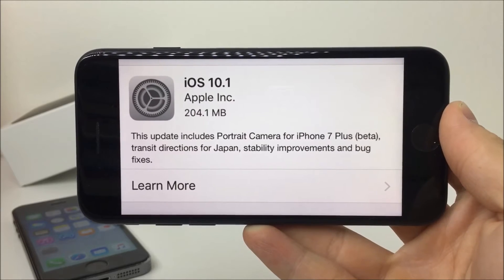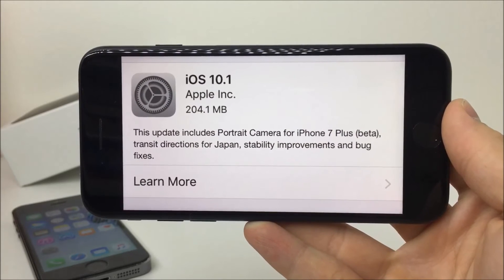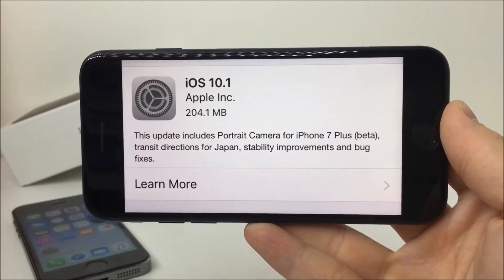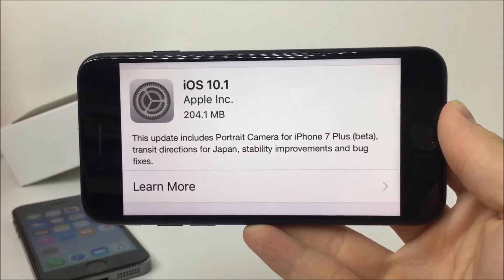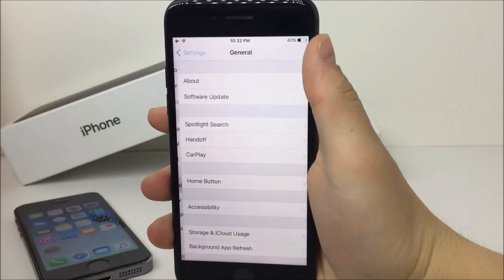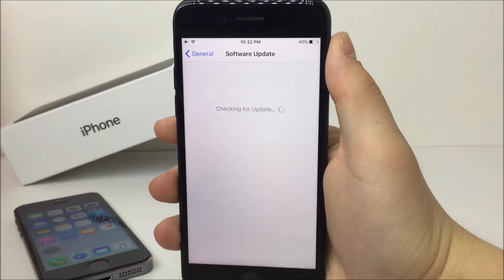But what iOS version does your device have to be running? There are only two versions that can be jailbroken: 10.1 and 10.1.1. iOS 10.2 does not work because it has simply been patched. If you have iOS 10.2 running on your device — well, nothing you can do. Apple lets you downgrade for a couple of days after an update is released, but now it's no longer possible.